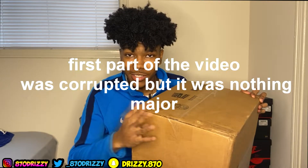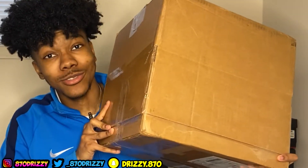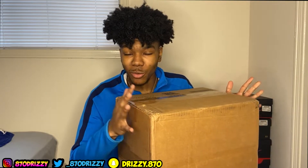Alright, I'm back home now. As you can tell, it's a big box — like, it's huge. I know what's in the box but y'all don't, and I'm really ready to get these out and show y'all what I ordered.